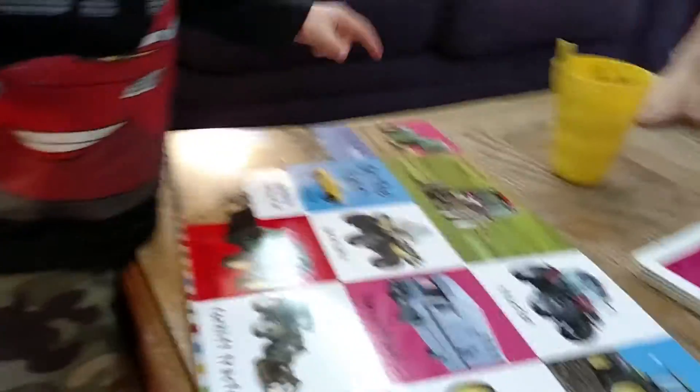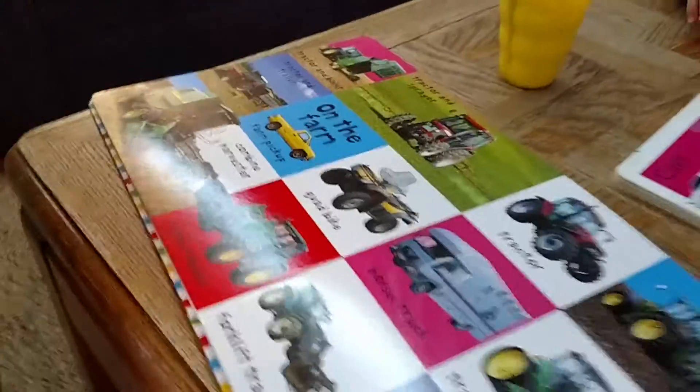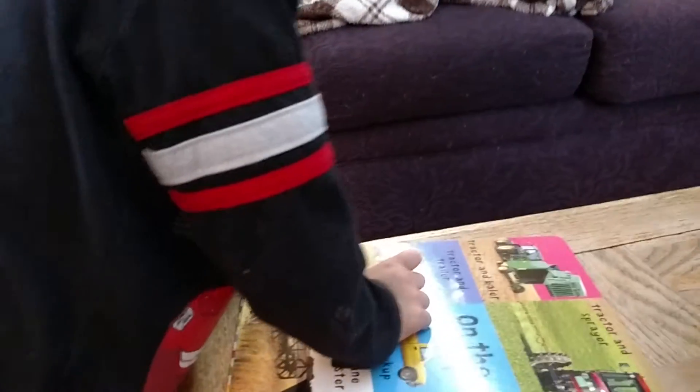Mom, what is this? What is this? Tractor and seeder. What is this? What is this? Combine harvester. Say that. What's in the boot of the tractor? Combine harvester, Gideon. What is this? Combine harvester. Harvest. Mom, what is this? That's a tractor and a trailer. What is this?